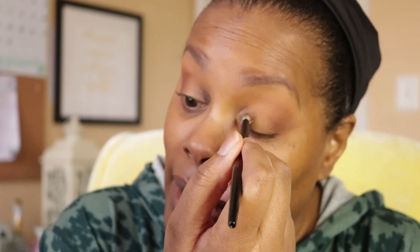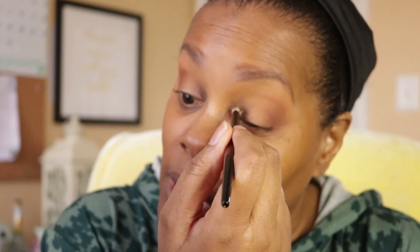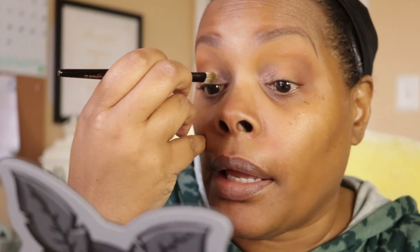That shade looks completely different on the eye than in the pan — but it's pretty! Every week is going to be a different topic for self-love, and I want you all to join me during these eight weeks.